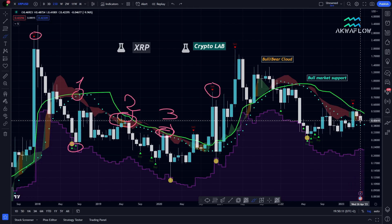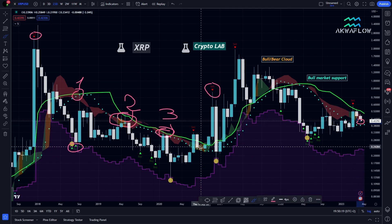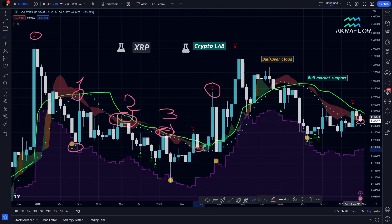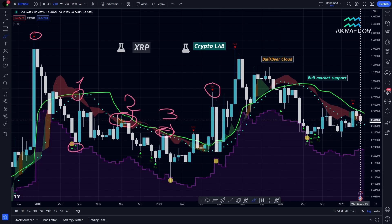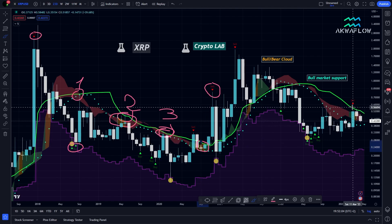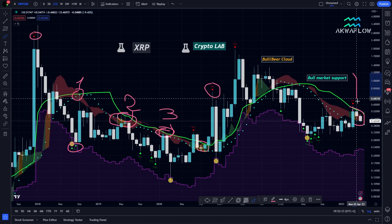The only difference is that there is a gap between the cloud and the bull market support in this area. Previously the blue dots were inside the cloud, so the confluence area was more precise and we could retest both at the same time. But now, as there is a gap, we may have to come back further than the cloud to retest the bull market support. That's why the price is currently trending below the cloud — we may be in the transition phase again.